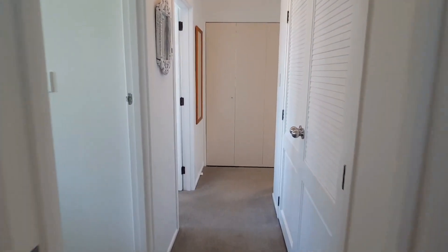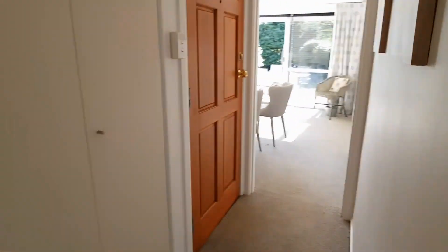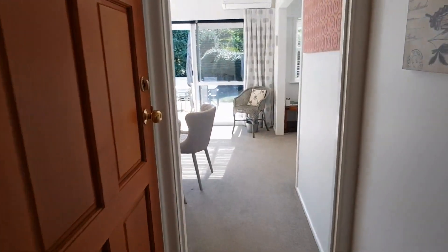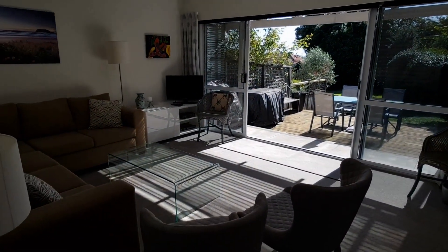This is a beautiful two-bedroom furnished property in a great area. Feel free to give us a call or register on our company website for a viewing time. Thank you for watching the video tour.